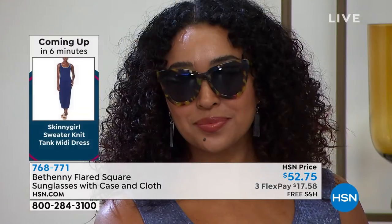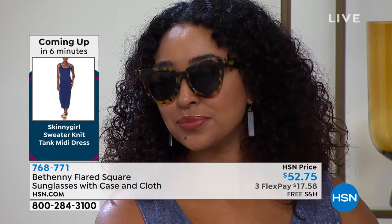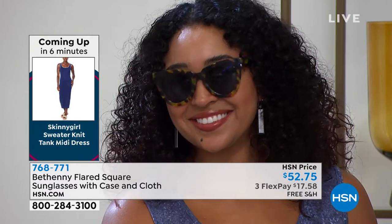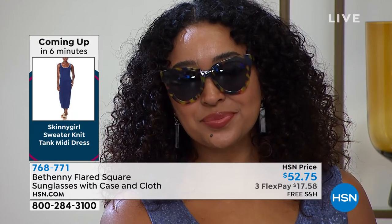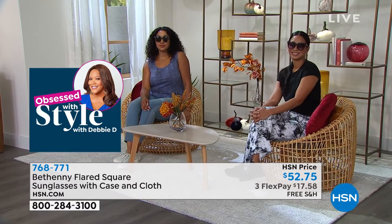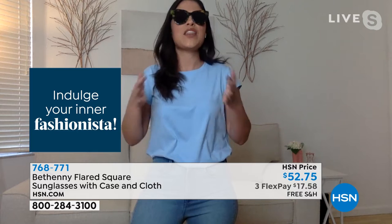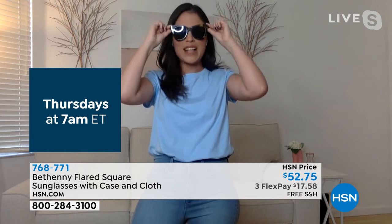This does have the blue light technology inside, so you're going to be protected from your cell phone, your TV, your tablet screen, your computer screen. Talk about high quality. This is why when Bethany brings these sunglasses, we can't keep them in stock — the ladies are going crazy for these. Our HSN shoppers are genius. They know that these look and feel like your most expensive high-end designer glasses.